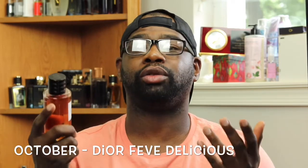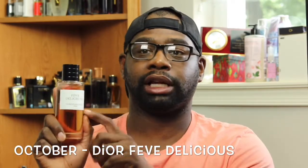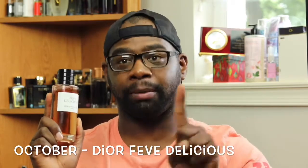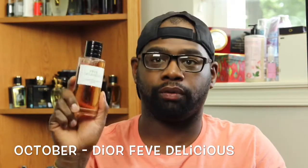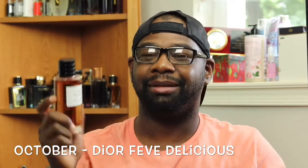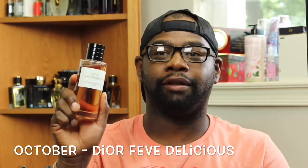I have never smelled anything like this in my life. When I went to New York to try this out for the first time, me and my girlfriend fell in love with the first spray on paper, then we sprayed it on skin and went head over heels. We both wear this fragrance — it's put a little dent in it — but we both love wearing it. For me and her to like the same fragrance was a plus because it was my excuse to buy the bottle. Definitely check this one out by the House of Christian Dior — Dior Fève Délicieuse, my number one fragrance designer brand.